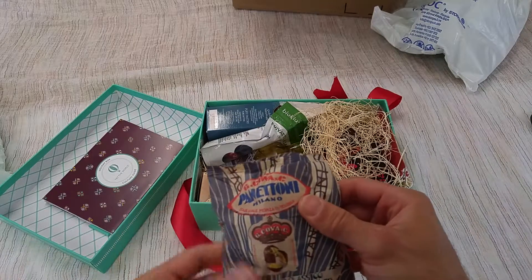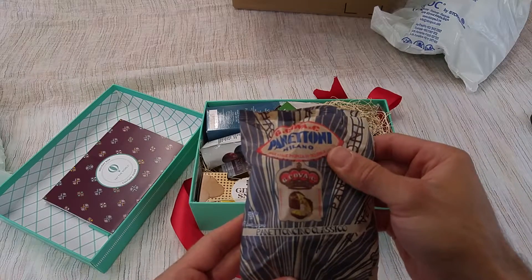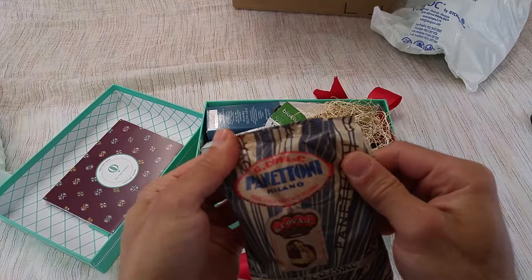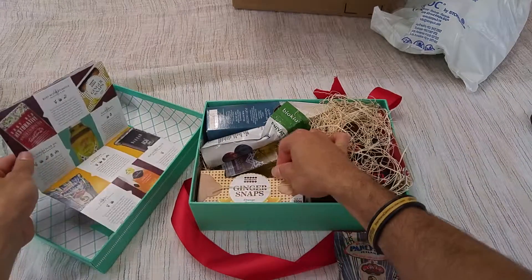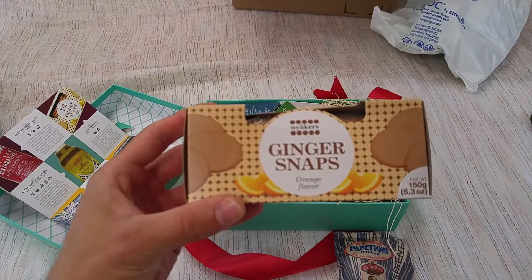So we have Panettuccino Classico. This is a fun dessert, it looks like. We've also got some wonderful ginger snaps. These look awesome — orange flavor.